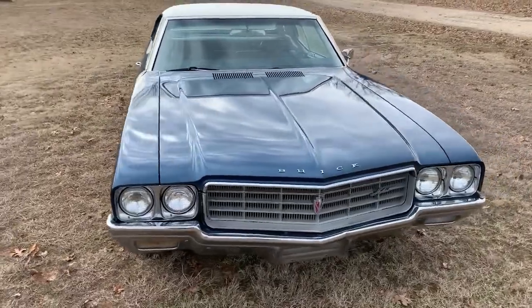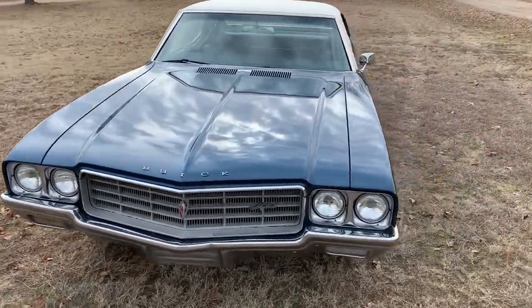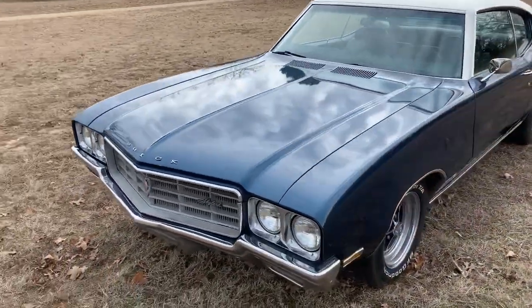It shows 9,000 miles on the odometer, so it's been rolled over for sure — so it's 109,000 on the odometer.